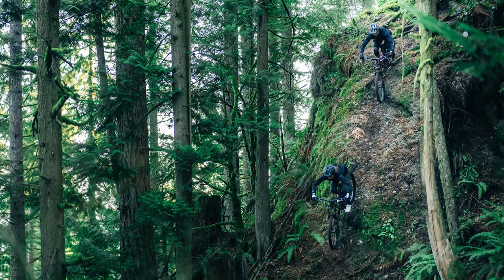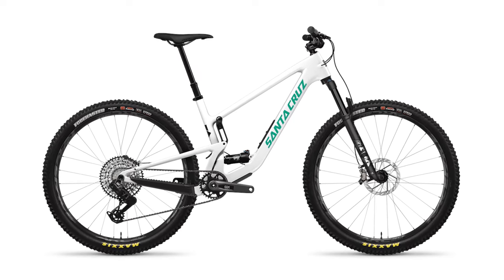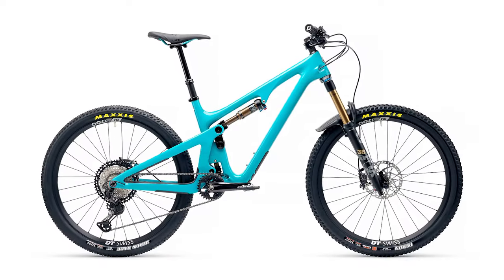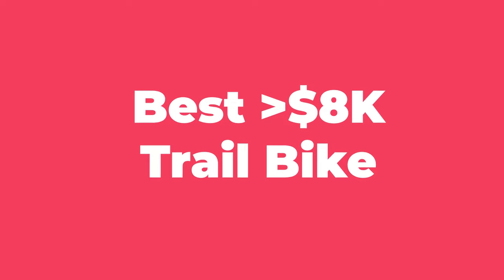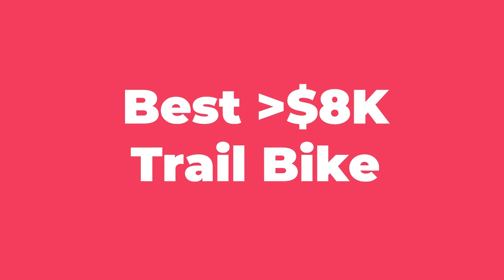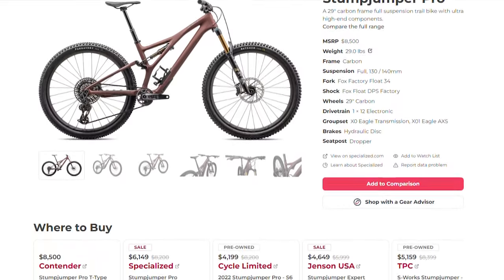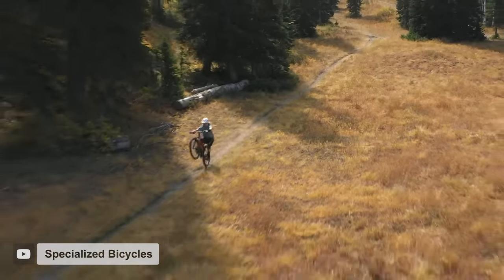Two other great bikes at this price point are the fast XC-oriented Santa Cruz Tallboy GX AXS, and for all the 27.5 fans out there, the ultra-playful Yeti SB140 27.5 XT. Our fifth and final price category is for bikes costing more than $8,000. At this point it gets harder and harder to distinguish performance differences as you go up in price. Our winner here, the Specialized Stumpjumper Pro, lists for $8,000 and includes everything you need from an elite-level trail bike without any excess fluff.